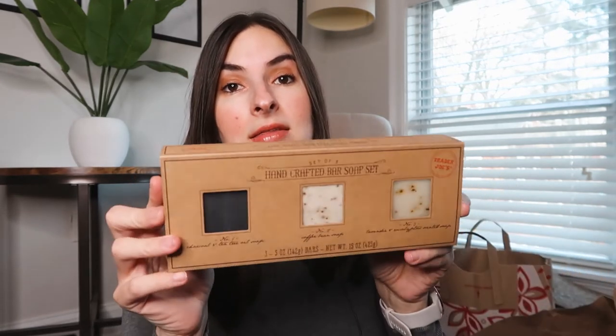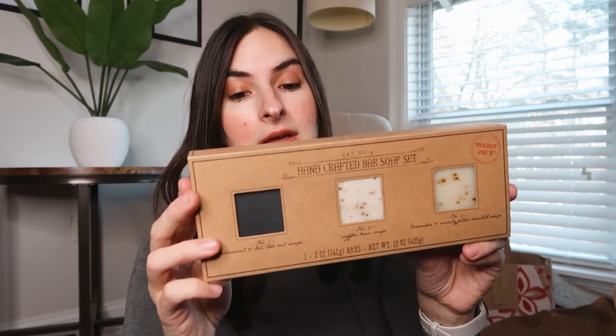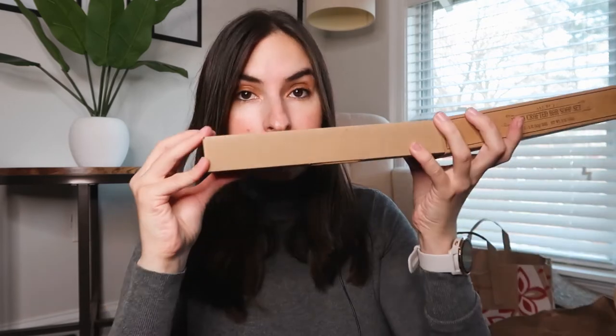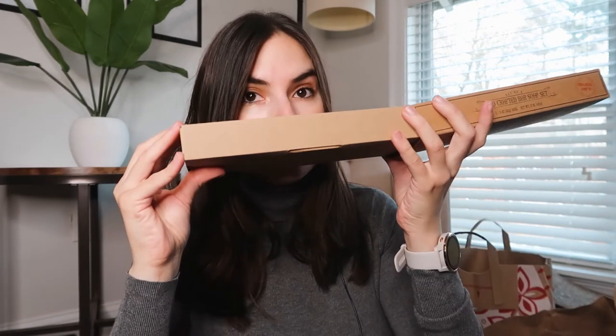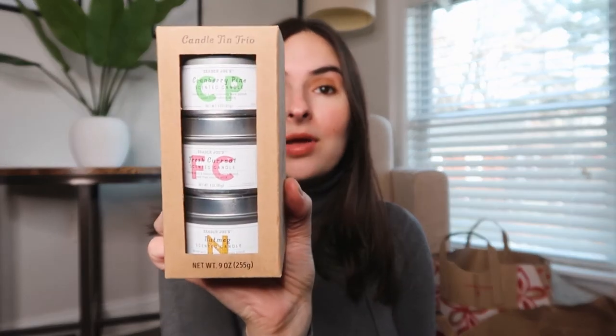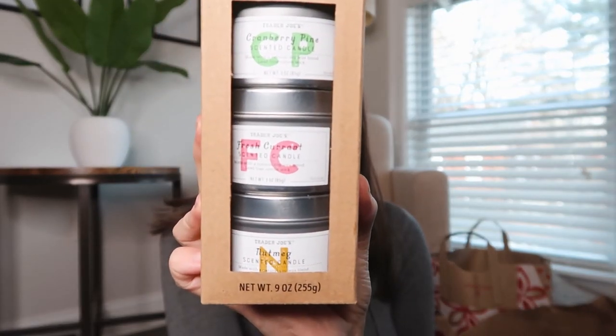There are charcoal and tea tree, coffee bean and lavender, and eucalyptus scented — and again, another great gift. They're pretty huge, actually. They smell really nice — I'm impressed, I didn't really smell them at the store. Then they released another mini candle trio. This one is winter and Christmas inspired, and the scents are cranberry pine, fresh currant, and nutmeg.